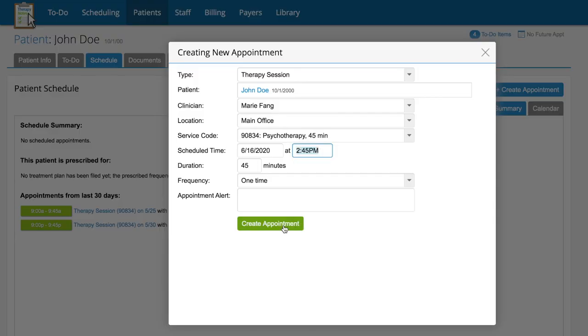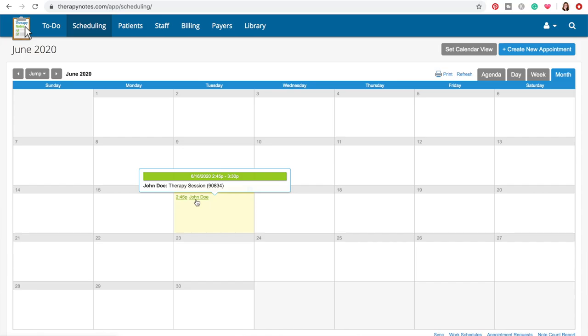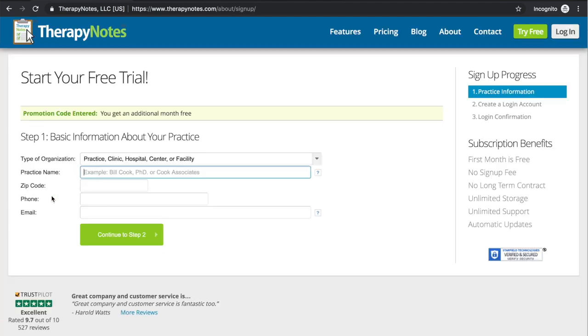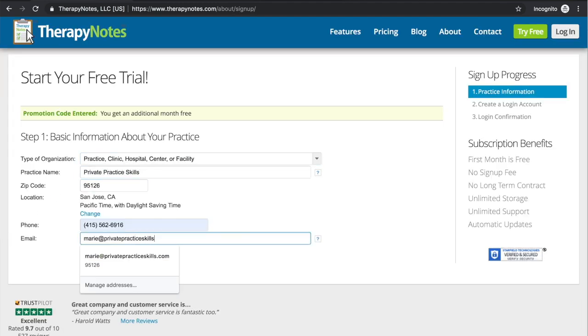If you're not interested in jerry-rigging your own DIY virtual therapy system, then fortunately TherapyNotes.com offers a comprehensive practice management system. Through their HIPAA-secure client portal, you can schedule sessions, complete paperwork, and meet with your clients through their new telehealth beta platform. It's an all-in-one option and you can get access to try it all for free for two months with no commitment, just by clicking the link in my description box. Thank you so much to TherapyNotes for sponsoring this video.